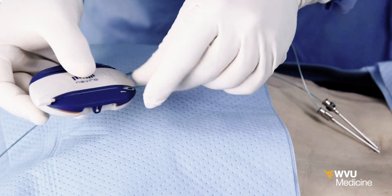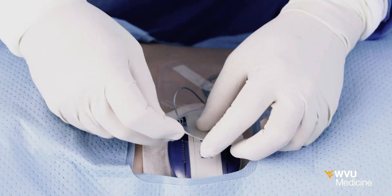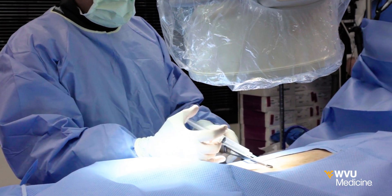That's a game changer. Patients can try out HFXIQ through a temporary one-week trial before having the device implanted in a same-day outpatient procedure.